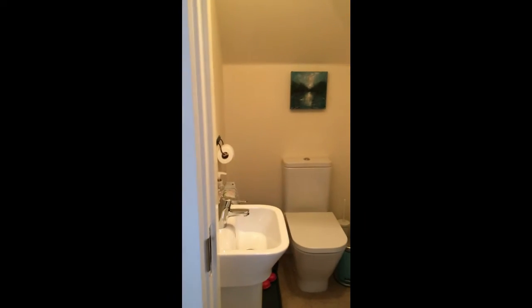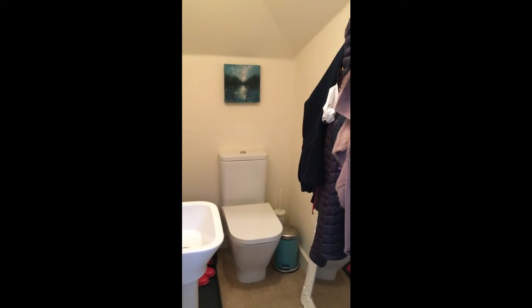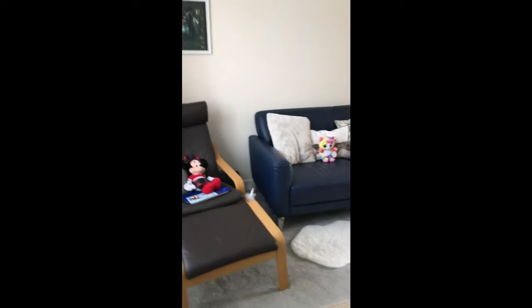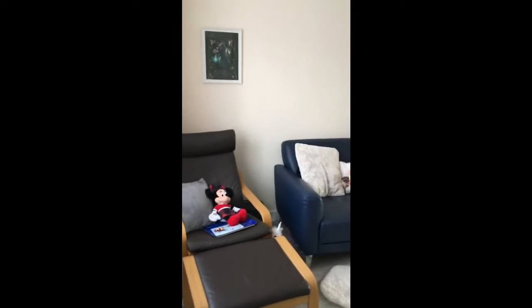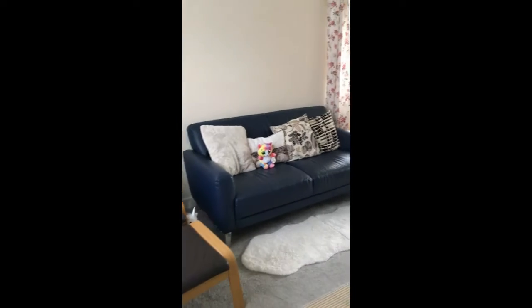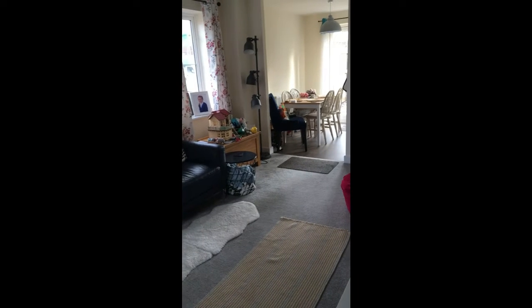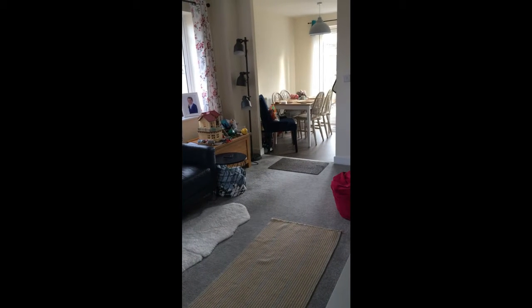It's a nice white suite and obviously a place to hang your coats. From here we go directly into the living room, which is a lovely light room. You've got dual aspect windows in here, letting a lot of natural light in throughout the day.